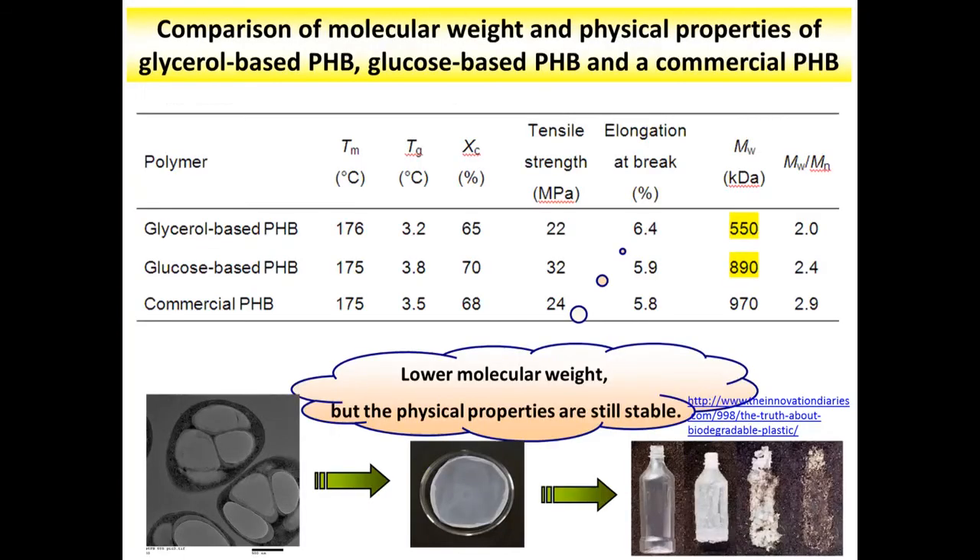After material characterization, the molecular weight of PHB from glycerol is lower than that of PHB from glucose. However, PHB from glycerol has similar physical properties to PHB from glucose. Therefore, glycerol could be considered for application in industrial production.